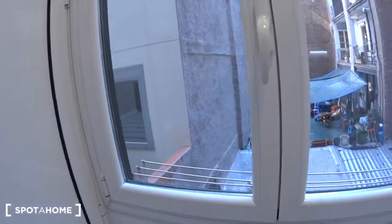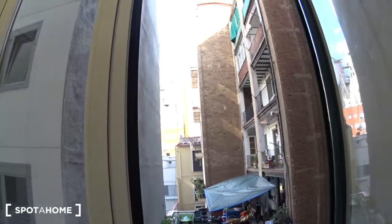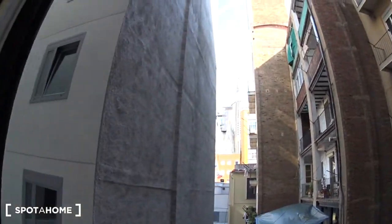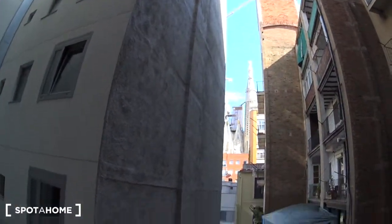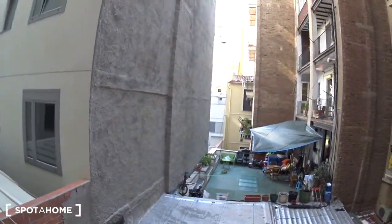And a window over an inside courtyard, but from where you can see the Sagrada — I told you! Here you can dry your clothes if you need. The view is really cool and it's very quiet here. This is the end of the visit. I hope you enjoyed this apartment. It was brought to you from SpotHome.com. Bye!